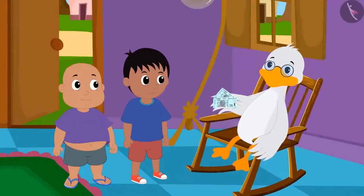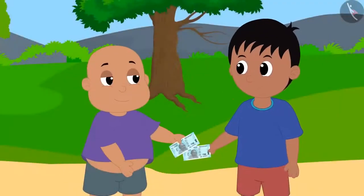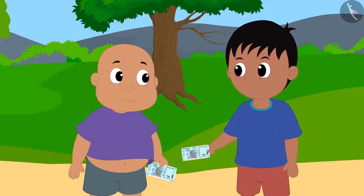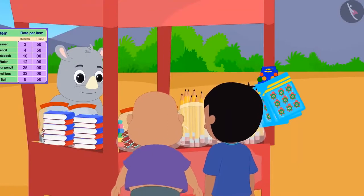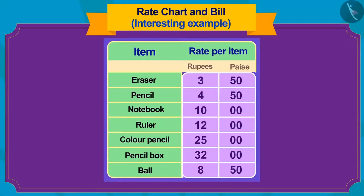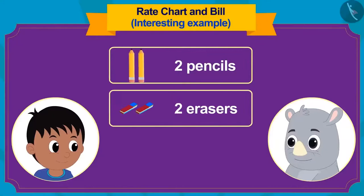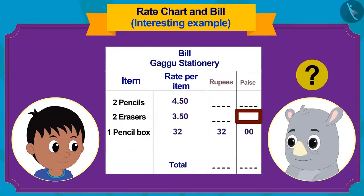Uncle gave Raju and Bablu 50 rupees each for helping him get goods from the market. They made a bet: whoever buys the most items from their 50 rupees wins. They reached Gaggu's shop, which has a rate chart board showing prices of goods. Raju purchased two pencils, two erasers, and one pencil box from Gaggu. Children, can you fill the empty spaces in the bill made by Gaggu?